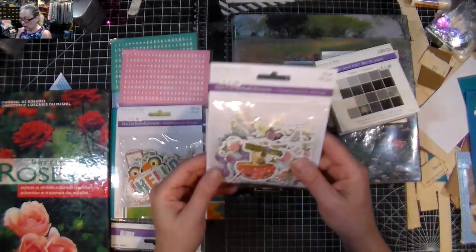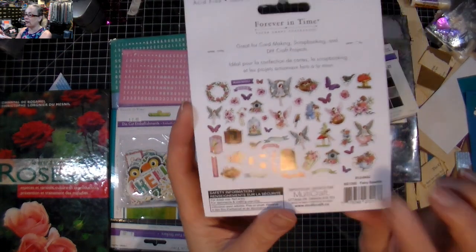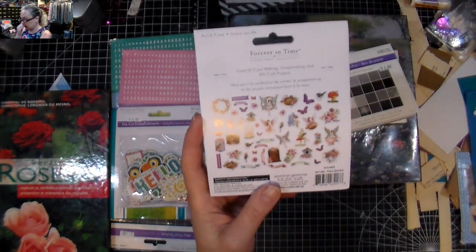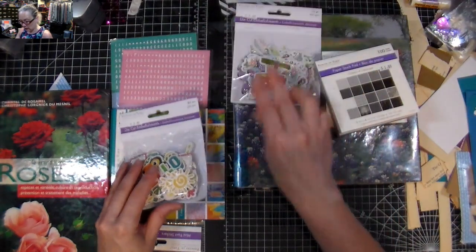Then I got this set of embellishments — I thought the fairies were really pretty. I think I have one already but I just loved it so much and there was only this one left, so I got that.